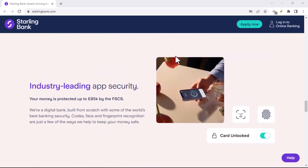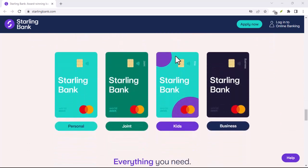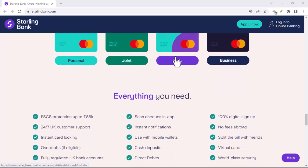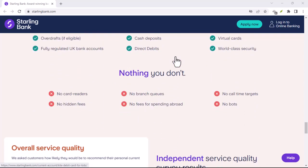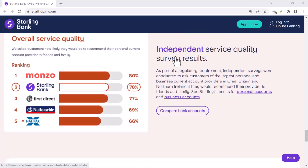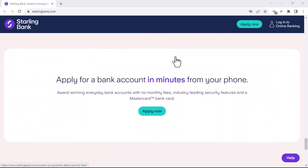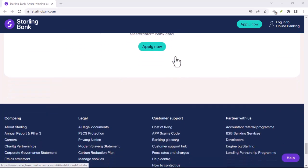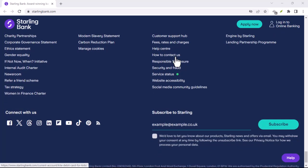Starling Bank prides itself on being more than just a bank. They call themselves a digital challenger bank for a reason — they're all about shaking things up and offering a more transparent, customer-centered banking experience. Mobile first: everything is done through their app, which is known for being user-friendly and intuitive. No more navigating complex websites or calling customer service for simple tasks.